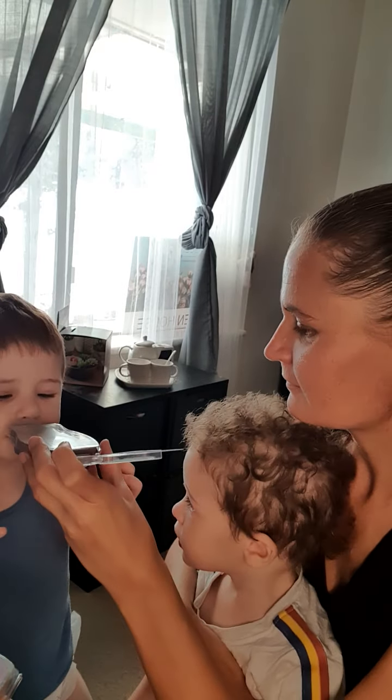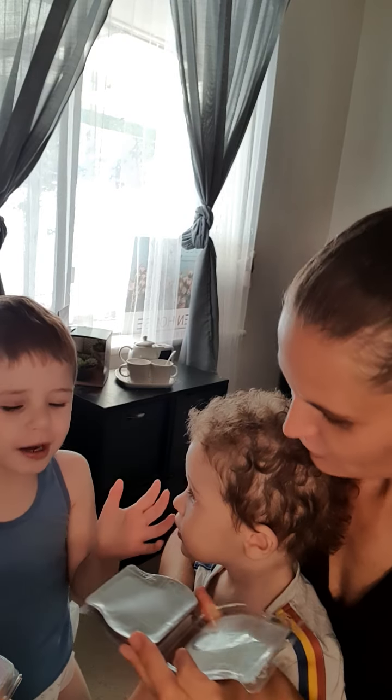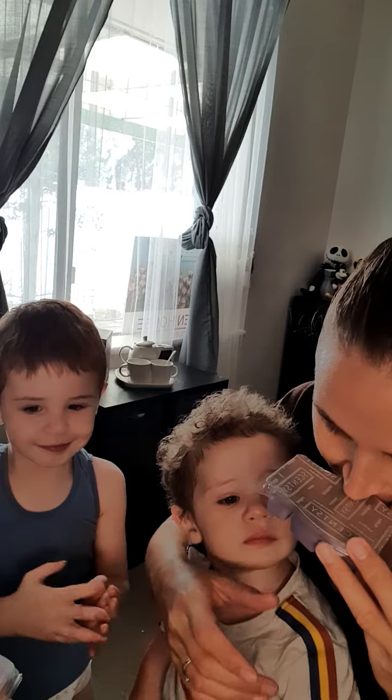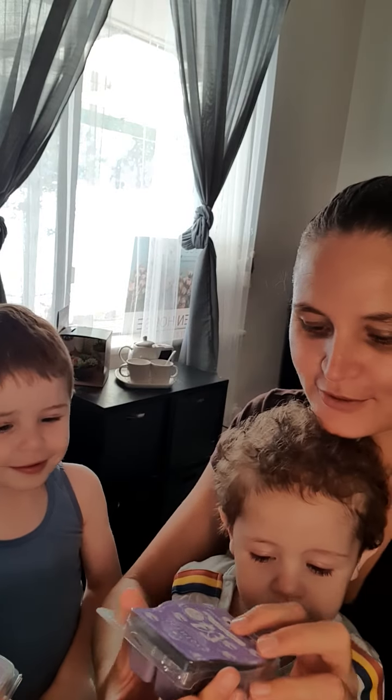Wait, wait. Do you want to smell it? No. Do you want to smell it? A little bit. Oh, that smells so good.